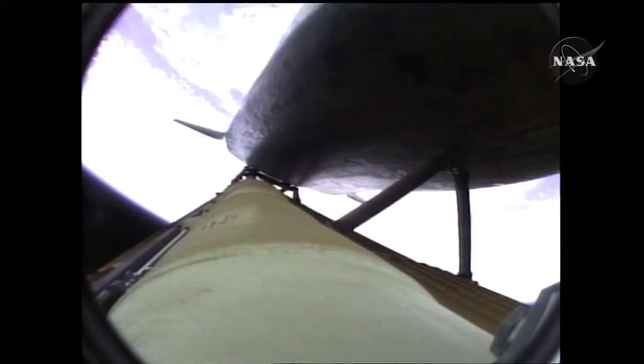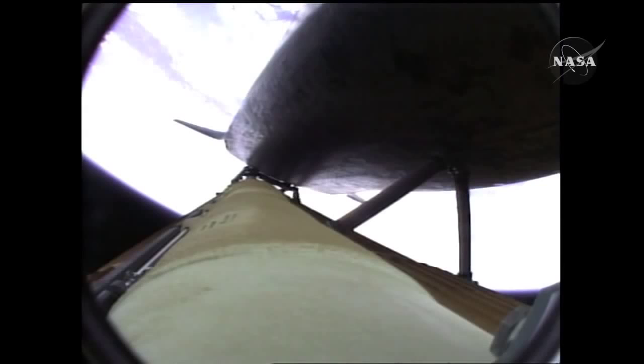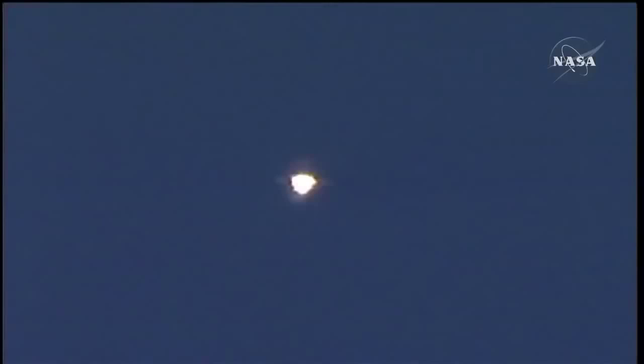Two minutes, 20 seconds into the flight, 34 miles in altitude, 48 miles downrange. Atlantis traveling 3,200 miles an hour. The propulsion officer in Mission Control reports that the orbital maneuvering system engines have ignited — Atlantis kicking on the afterburners. Atlantis flying on the singular power of its three liquid fuel main engines, draining about a half a ton of fuel per second from the large fuel tank.